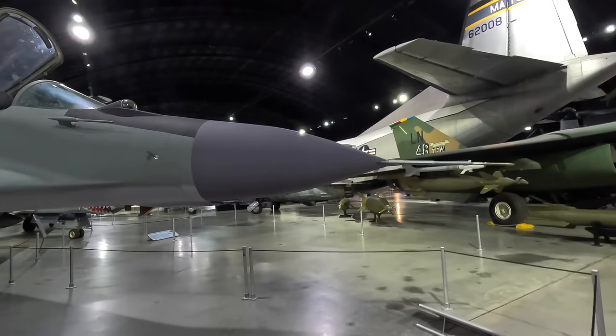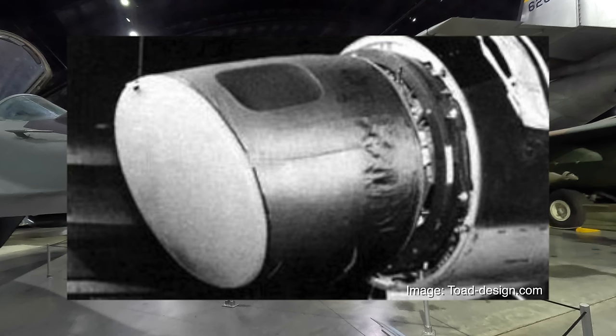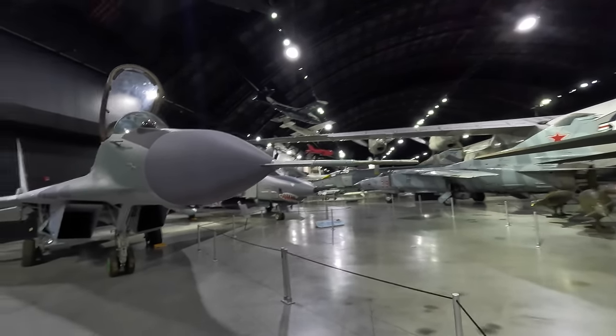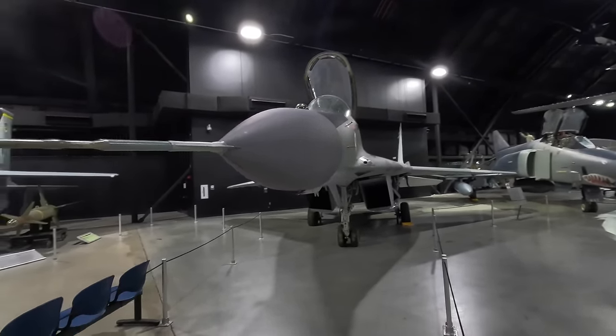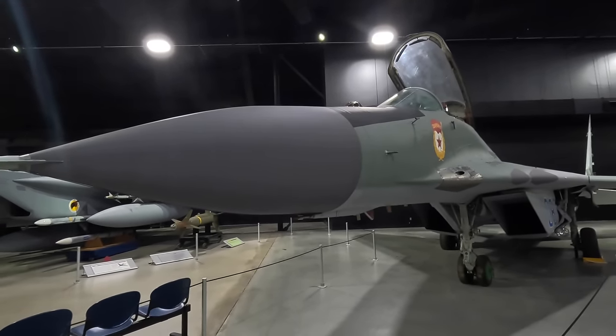Inside this very large radome is a Vazitron NIRN-019 radar, which was an upgraded version of the Saphir 23ML used in the MiG-23M. They originally planned to develop a new radar but the program was delayed, so they went with the upgraded older system. This was unfortunate, as the newer R-27 and R-77 missiles could fire further than the radar could see, thus limiting its capability.